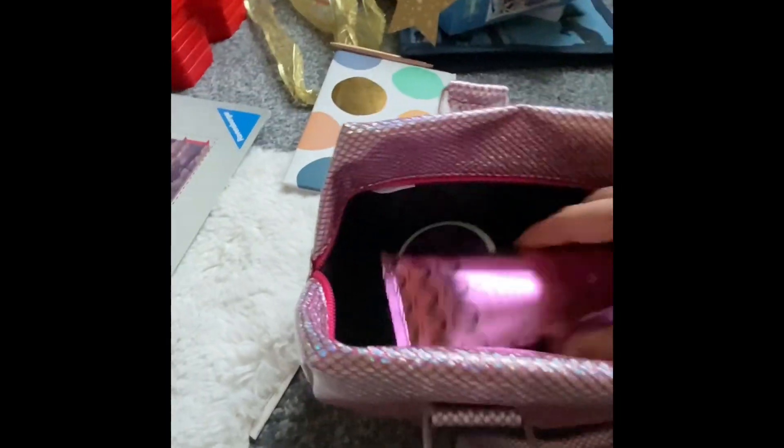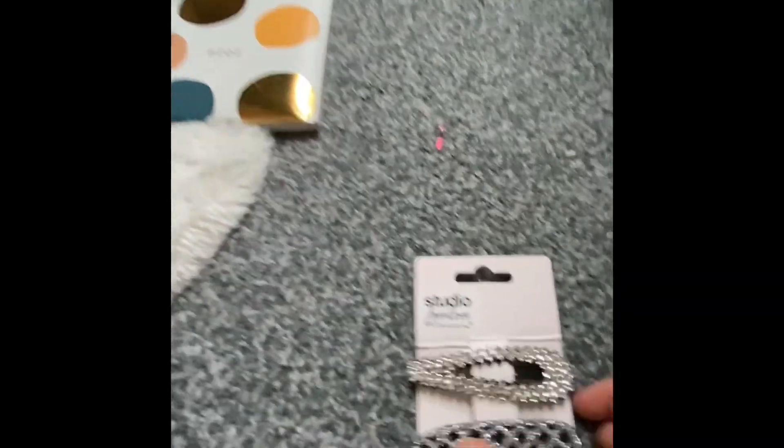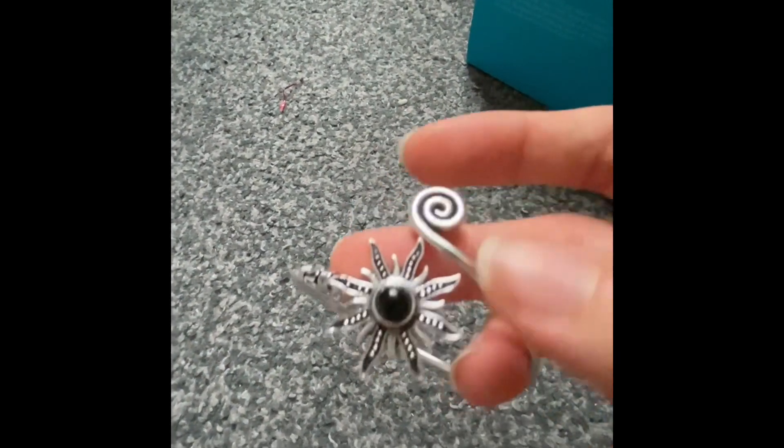And then my Auntie Pam got me these really nice little hair clips, and this bracelet. They came in this little bag which I thought was super cute.